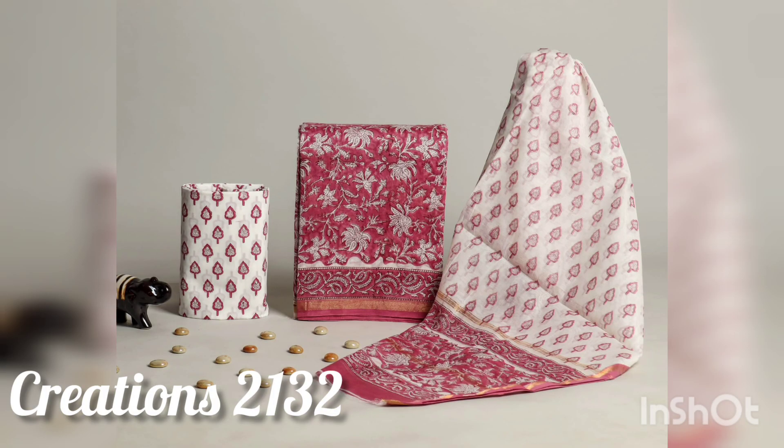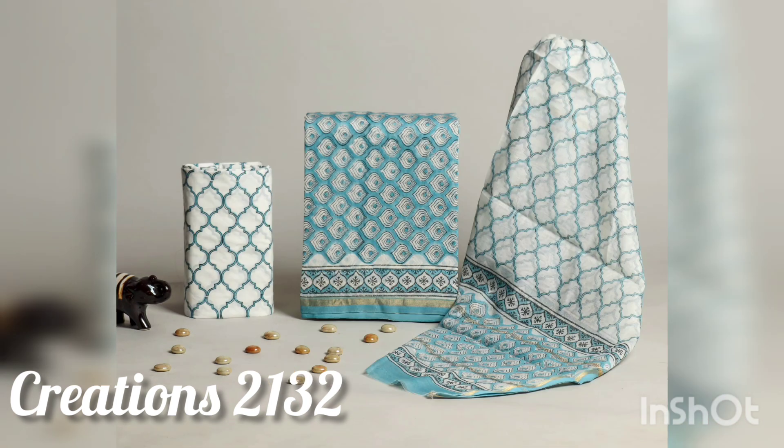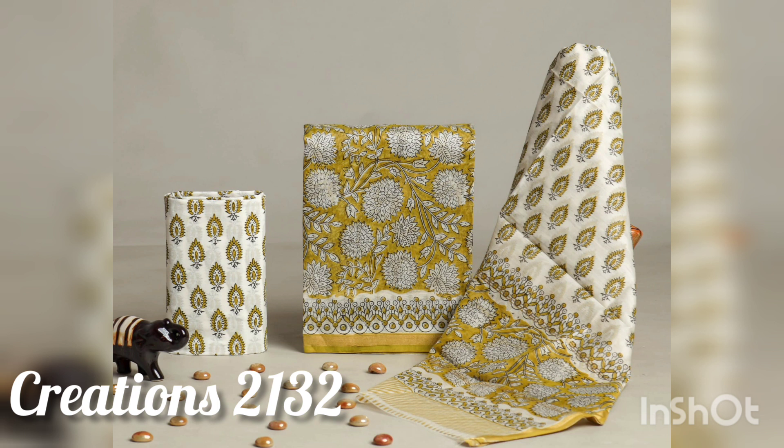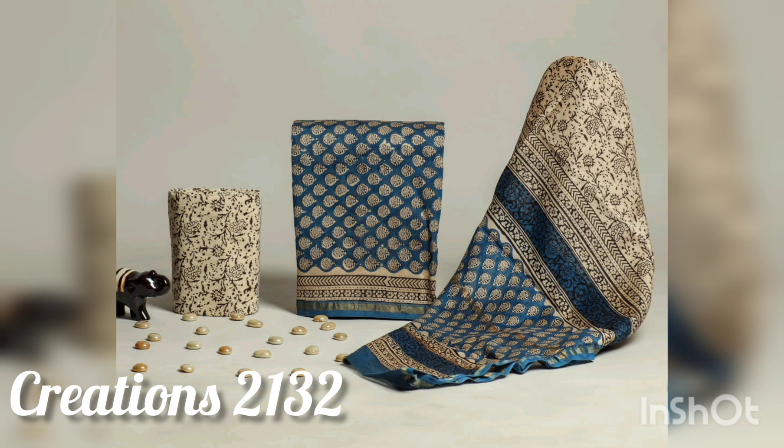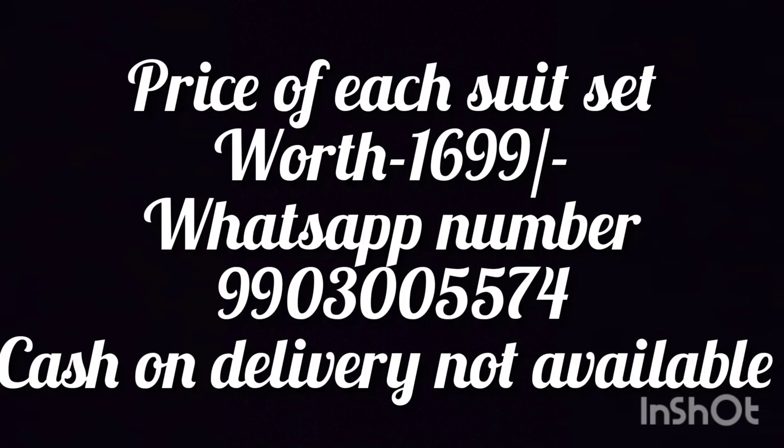You will find all related videos on my channel, so do share it so more people can get these beautiful outfits. I guarantee you will have no disappointment — the Creations collection is very good quality. They also have chicken kari, cotton, silk and other fabric outfits, so do check out and contact them. Thanks for watching — please like the video!